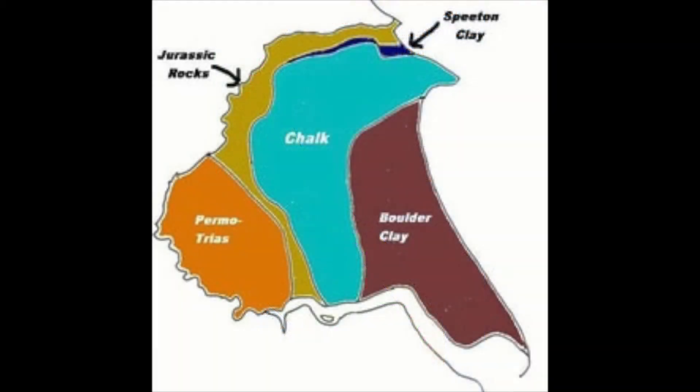Underlying the Holderness coast is a bedrock made of chalk. However, in most places this is covered with a glacial till deposited 18,000 years ago in the last ice age. It is a soft boulder clay that has been rapidly eroding.